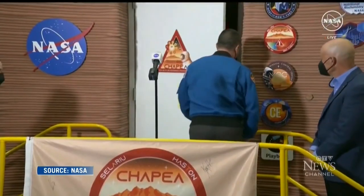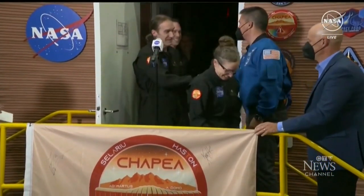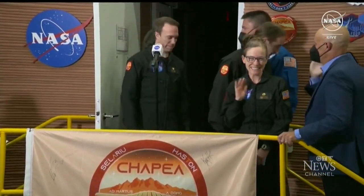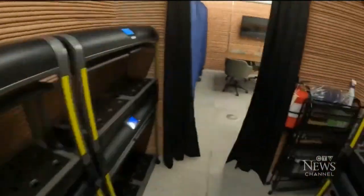Just ready to come out? The crew of four emerged after 378 days in confinement. It felt like an out-of-this-world mission, but this team never left the ground. It's actually just so wonderful to be able to say hello to you all — hello from Earth — as this was a mission to Mars simulation, a NASA first.